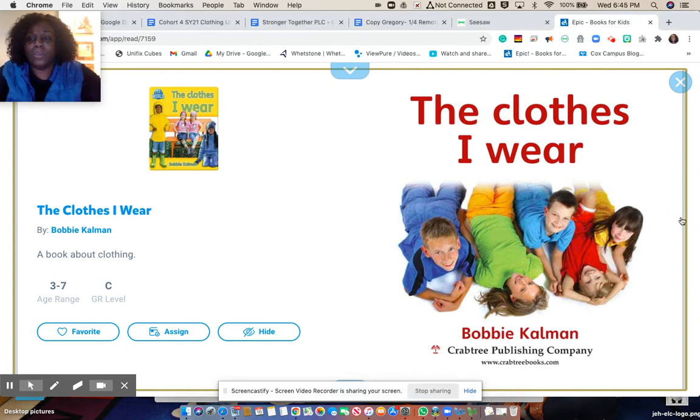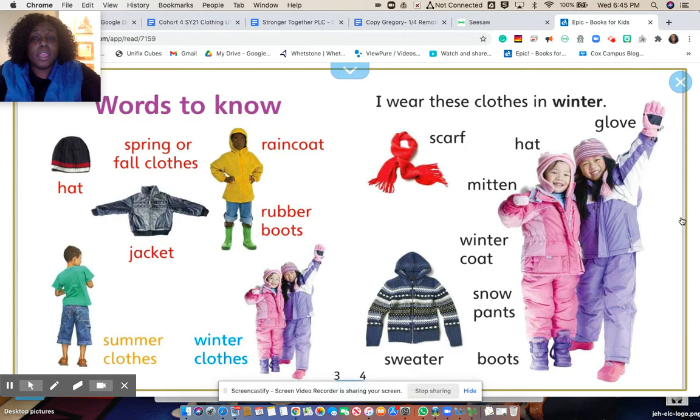The Clothes I Wear. These are all the different words you need to know. These are spring or fall clothes: a hat, jacket, raincoat, rubber boots, winter clothes, summer clothes.